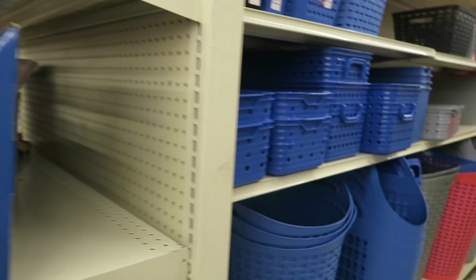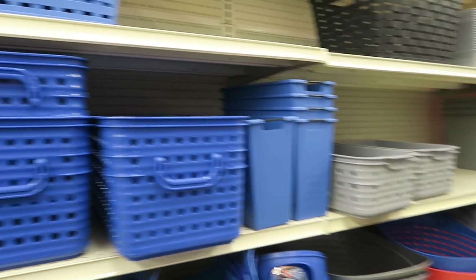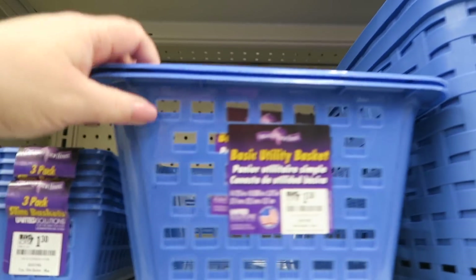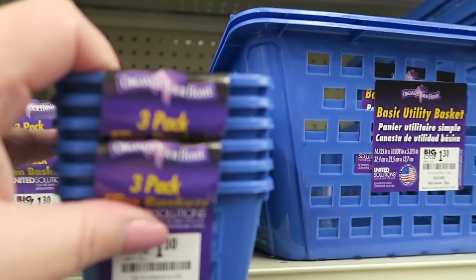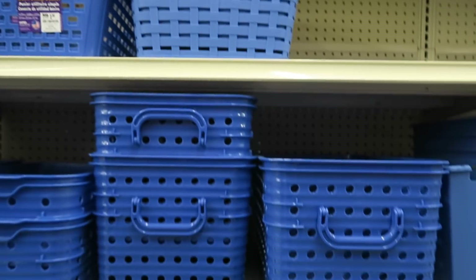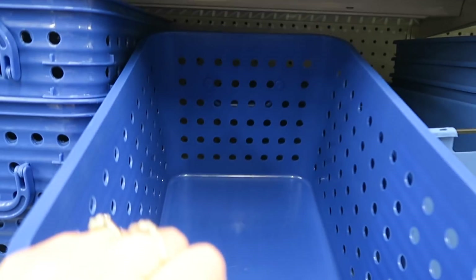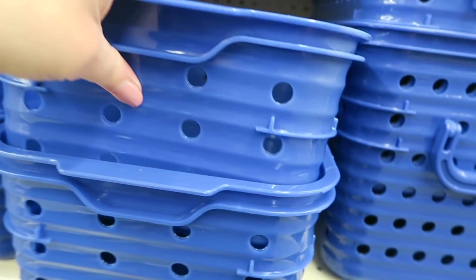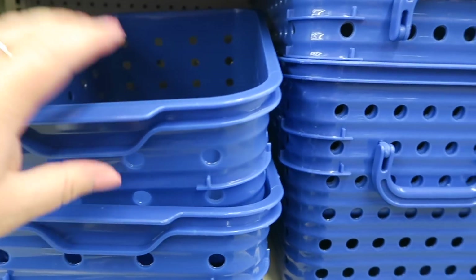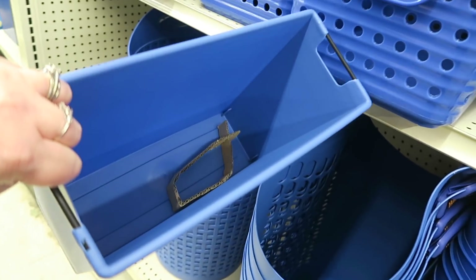Over here they have a bunch of containers which would be great for college kids — all the same containers just in different colors, pretty good size. $1.30 for a three-pack. Milk crates are $4.00. These are $6.00 — big and heavy duty. And then some that are a little smaller — $4.00. These are $3.00.